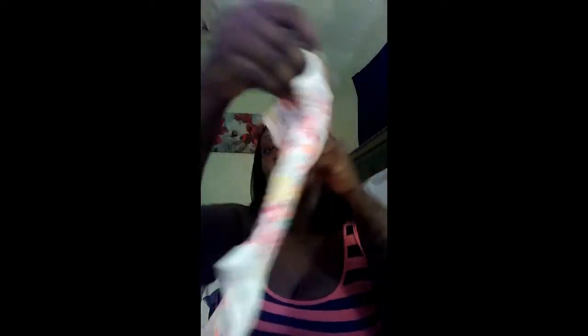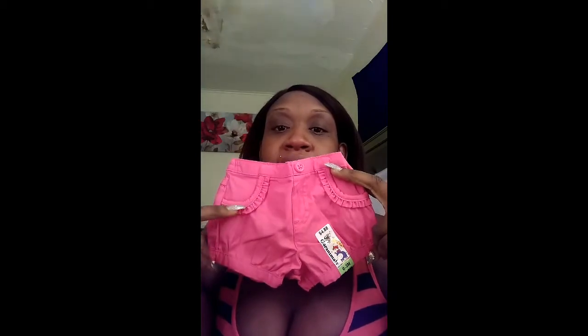Another thing baby girl got is this cute little floral onesie, 0-to-3 months with flowers all over — I thought that was cute. She also got matching shorts, and what I love about these shorts is the pocket detail. Mind you, it's not a real pocket — what is she going to be sticking in her pocket at 0-to-3 months? Nothing. But I just thought that little detailing was so cute. Baby girl is going to be comfortable and cool, getting that air in all the right places.